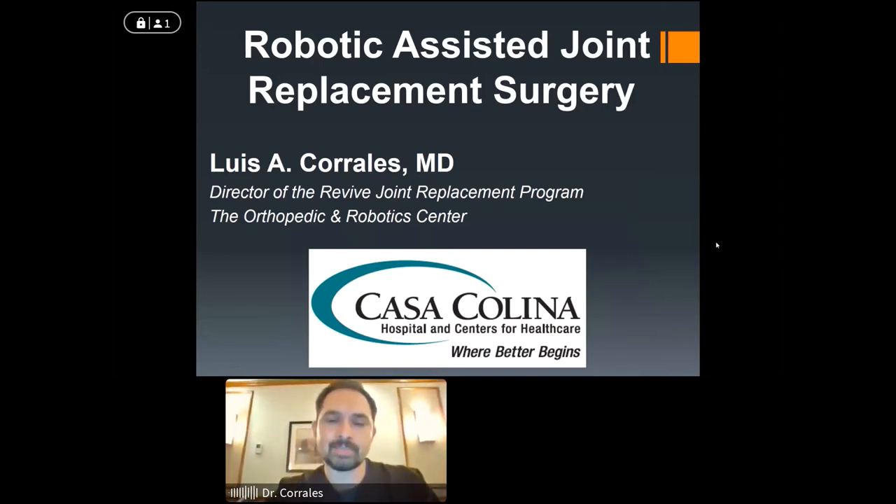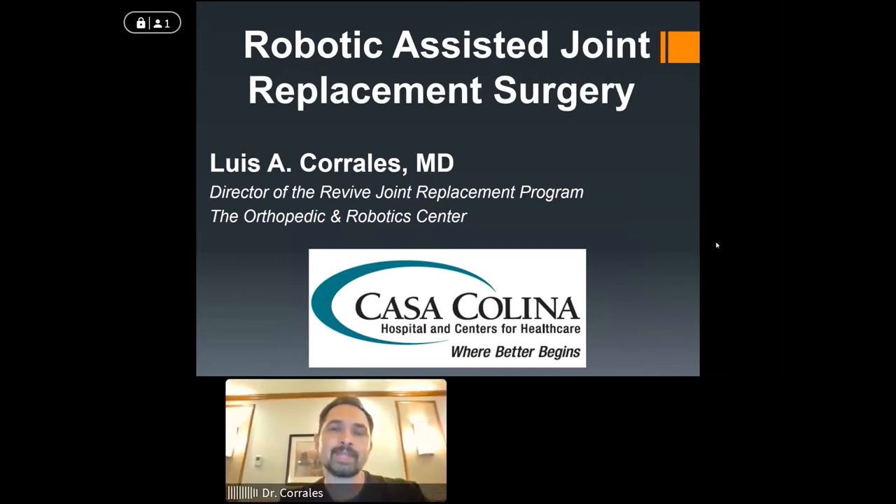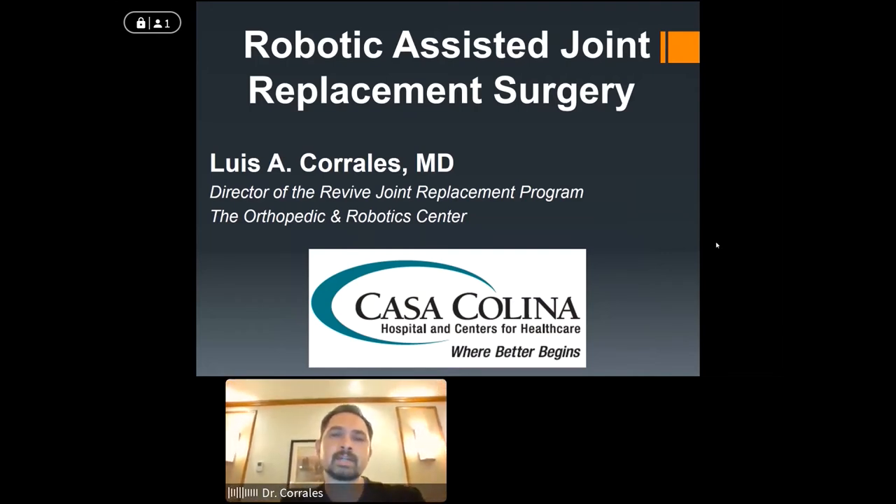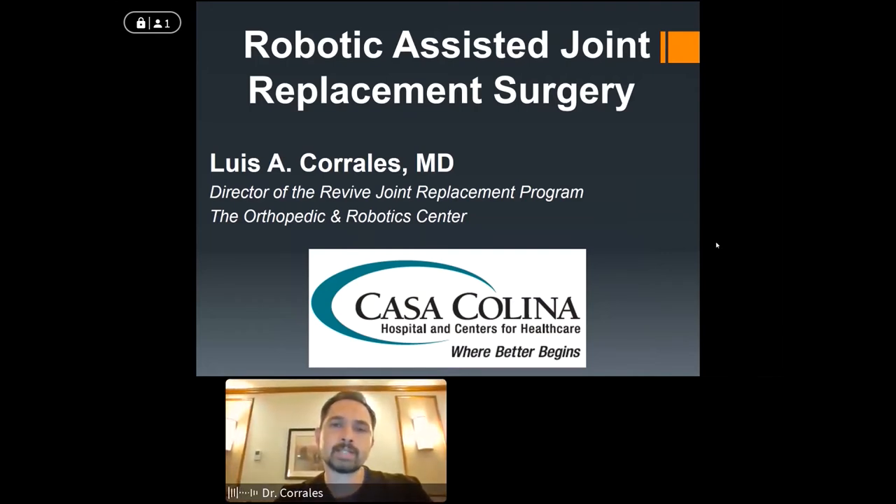My apologies — this is the first time doing social media. Usually we do this in person; surprisingly, it's a little bit more nerve-wracking. We've done a series of talks in the past. With COVID, we were put on hold, and now we're restarting the series. Today's talk is about robotic assisted joint replacement surgery, and maybe some other surgeons will join in.